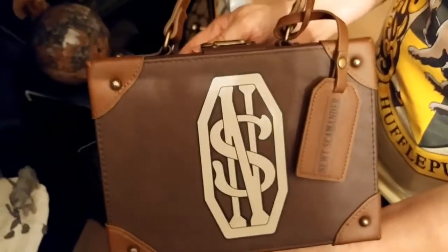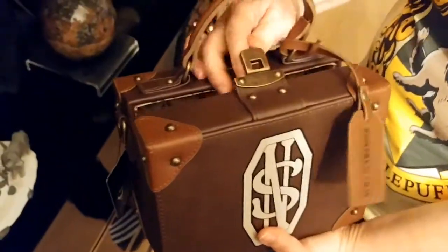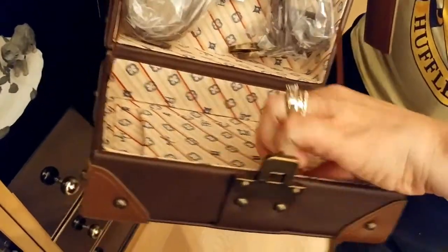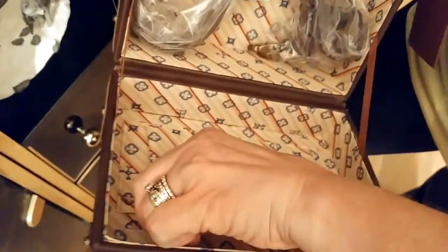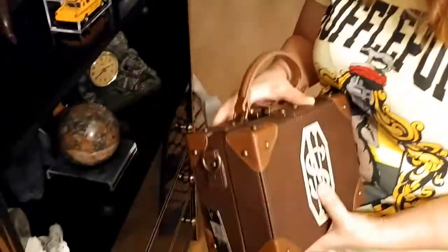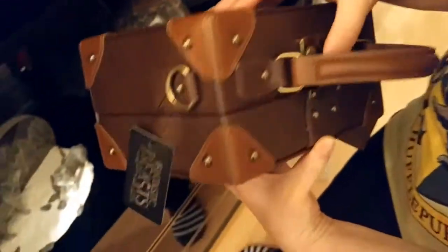That's Newt Scamander's case — it's different from the movie because it has a symbol on it. There's nothing special inside, just a strap and empty compartments. We got it at the Nine and Three-Quarters shop in the real King's Cross Station in London, England, which was part of our Harry Potter private taxi tour.